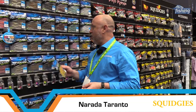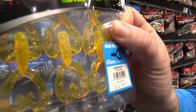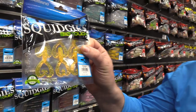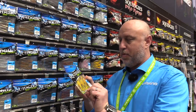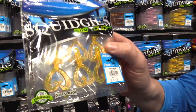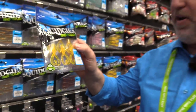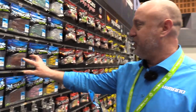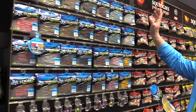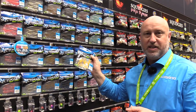The new BioTuff Squidgies have been out a little while, but now some pretty bright colours have been introduced. These little double-tail grubs will get the fish excited with the same great action. They're partially biodegradable lures — much better for the environment — and they're elastomous, so very, very tough. You can put one on and it'll go all day. There's a big range from traditional patterns right through to creature baits. Very, very effective.